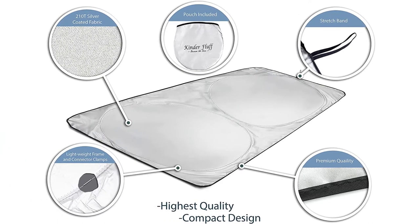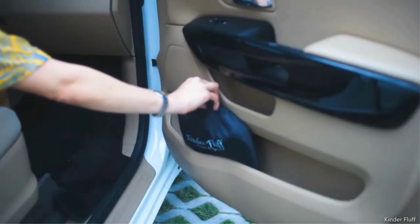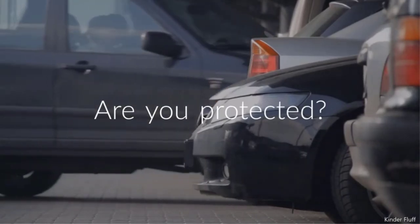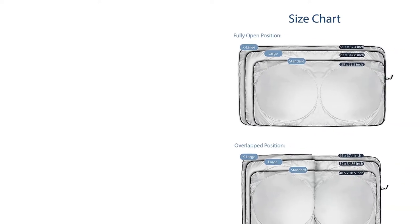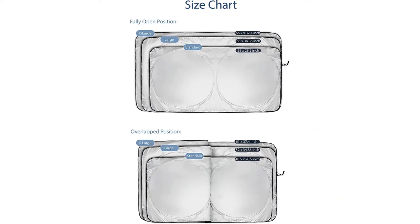The single panel is also very easy to use. It comes with a compact travel pouch, is easily folded, and very easy to install — just lower the sun visors for better support and you'll be good to go. Kinder Fluff offers this car sunshade in three different sizes, which will suffice for most cars, but you may have problems if your car's windshield is out of the ordinary — too big or too small.